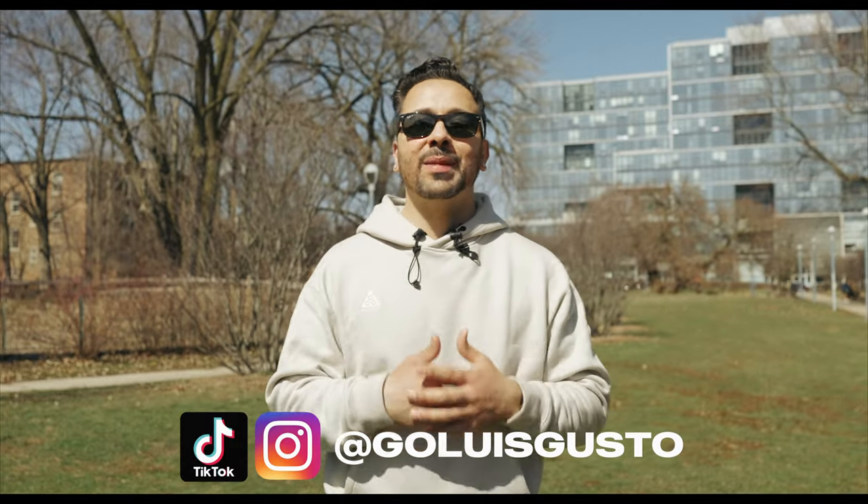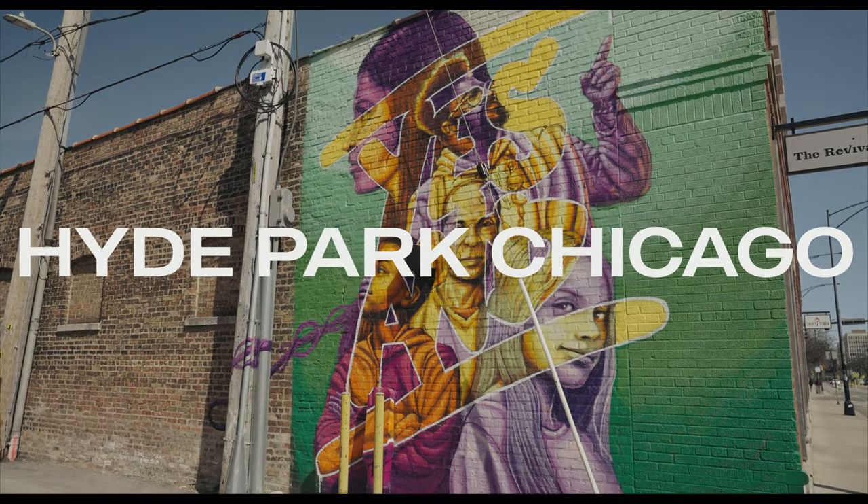What's good YouTube? It's Louis Gusto. Welcome back to my channel. Today we're in the Hyde Park neighborhood of Chicago, famously known for the University of Chicago, Robie House, and the Museum of Science and Industry. We're doing a full food tour of the neighborhood, so grab those fork and knife and let's get ready to go on a food tour of Hyde Park, Chicago.